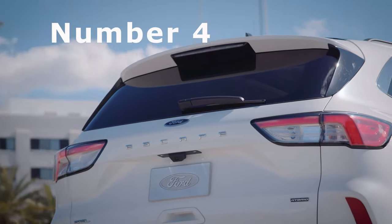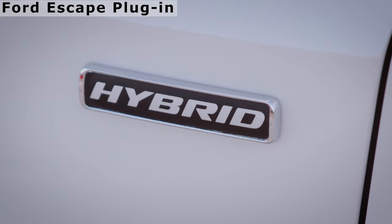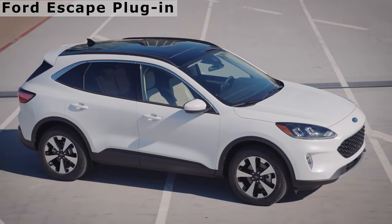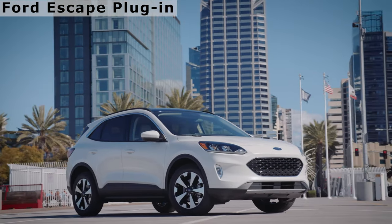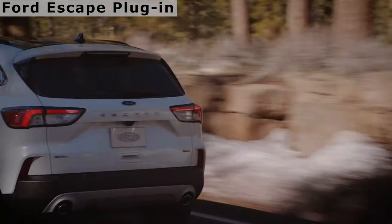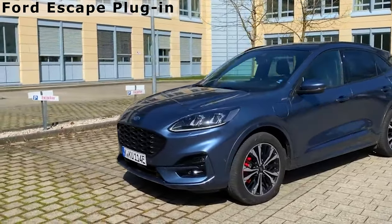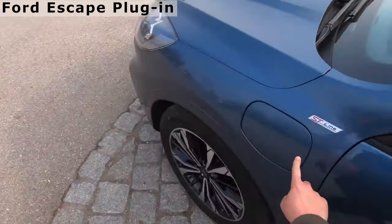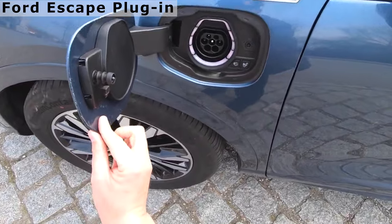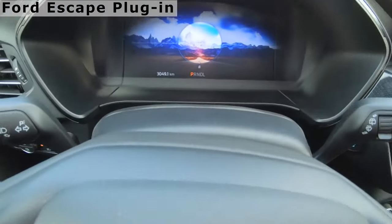The Ford Escape Plug-in Hybrid: The Ford Escape became the first hybrid SUV back in 2004, and while the Escape dropped the gas-electric powertrain with its third-generation model, the current 4th-gen Escape offers two kinds of hybrids. Ford's Escape Plug-in Hybrid compact SUV is powered by a 2.5-liter four-cylinder engine and electrified with a 14.4-kilowatt-hour battery pack, out of which 11.2-kilowatt-hours is usable.